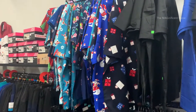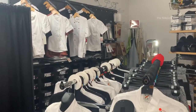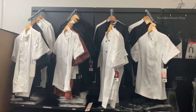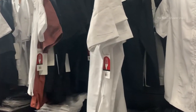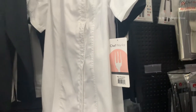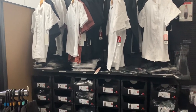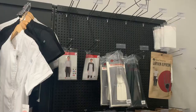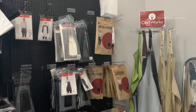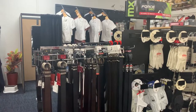This side of the shop is having dresses for chefs and other people working in the kitchen. All these dresses are specially designed to withstand heat and fire factors. Look at the board that says 'Chef Works.' They also sell aprons and other accessories.